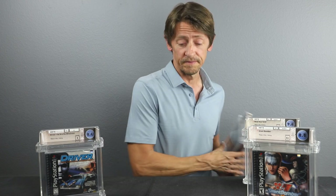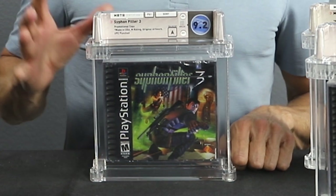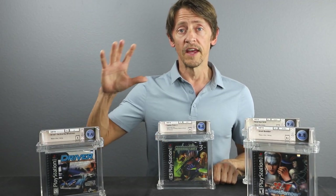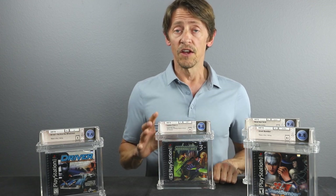Now here's one that's very special — this is Siphon Filter 3, released in 2001. As you can tell, this cover features the American flag, known as the 9-11 cover. These games were released by Sony to game stores in advance of the 9-11 attacks and were meant to go on sale afterward. But because of the imagery on the cover, Sony requested that all those companies send those games back to be destroyed and the cover recreated. So all these copies were destroyed.